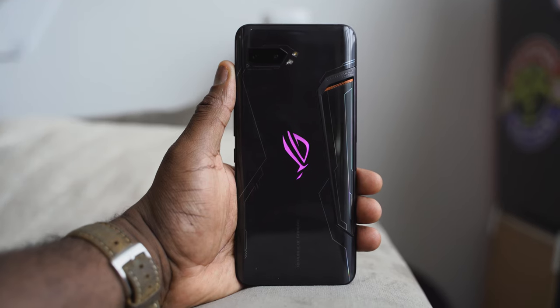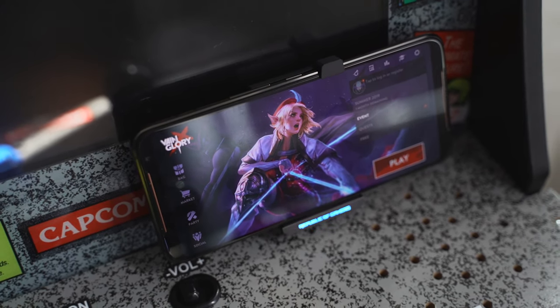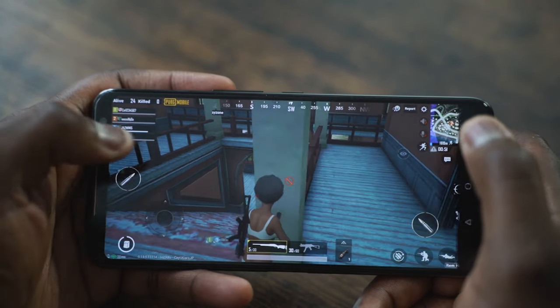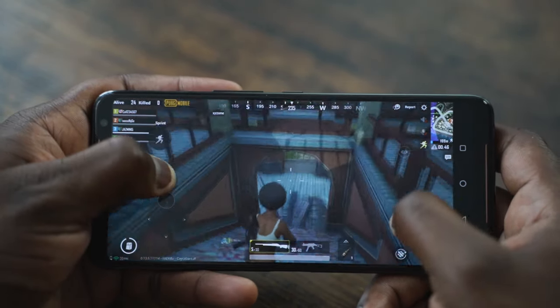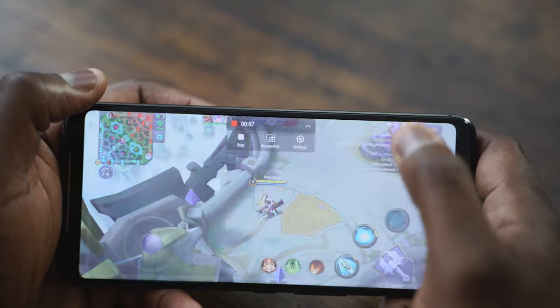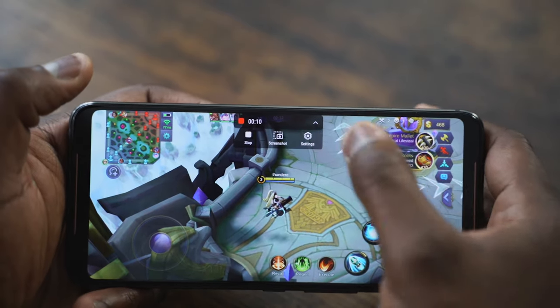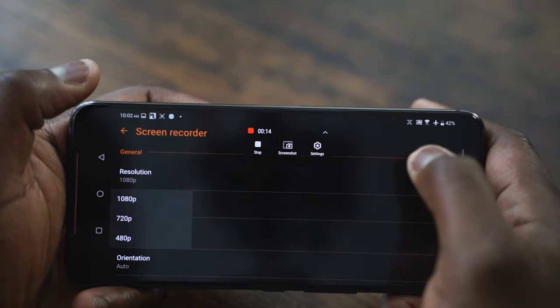The Asus ROG Phone 2 is a beast. Battery life on that thing is insane while gaming because you've got 6,000 milliamps, and it can also be charged with a 30-watt charger. Performance is just really smooth. Looking at PUBG, the lowest I got was 58 frames per second at max settings, and Mobile Legends 5v5 ran at 60 frames per second. Other games also ran at around 60. Gameplay was really smooth.